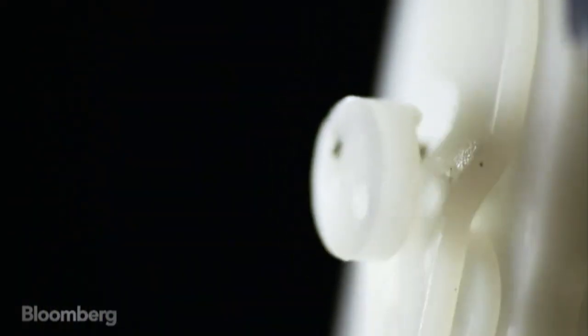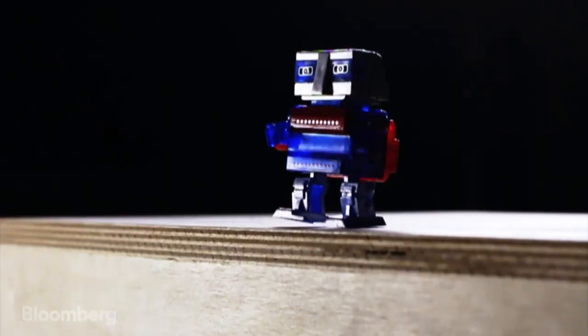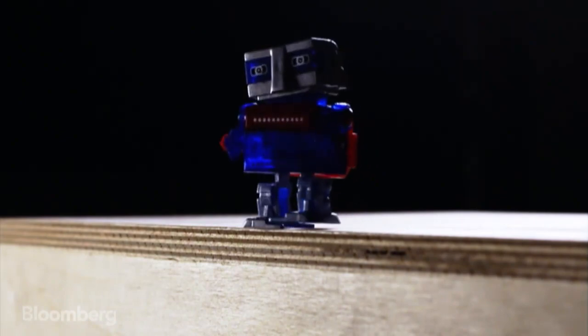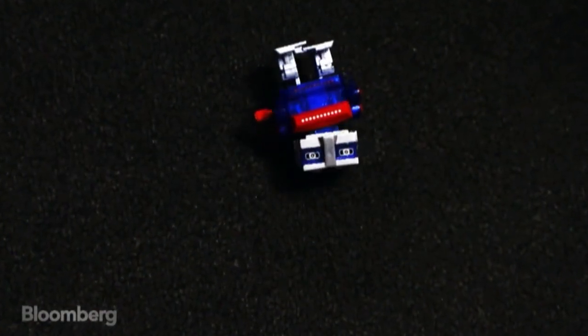When we hear the word robot, a typical image comes to mind. Robots today all share something — they're rigid, often made of metal or plastic, which makes it difficult to perform delicate tasks. But that all may be changing thanks to a fairly new field called soft robotics.